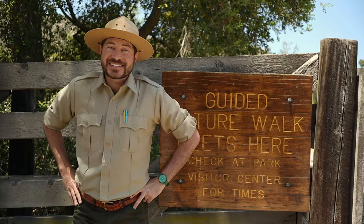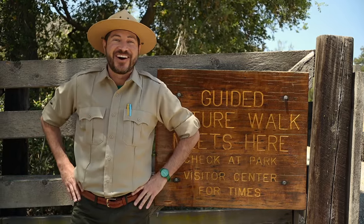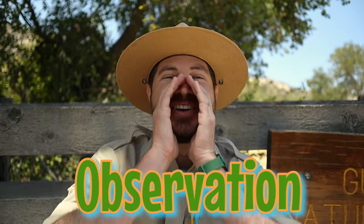What makes today's hike so special? Well, I'm glad you asked. Our bodies have special abilities called senses that help us explore the world around us. When we use our senses to gather information, it's called Observation!